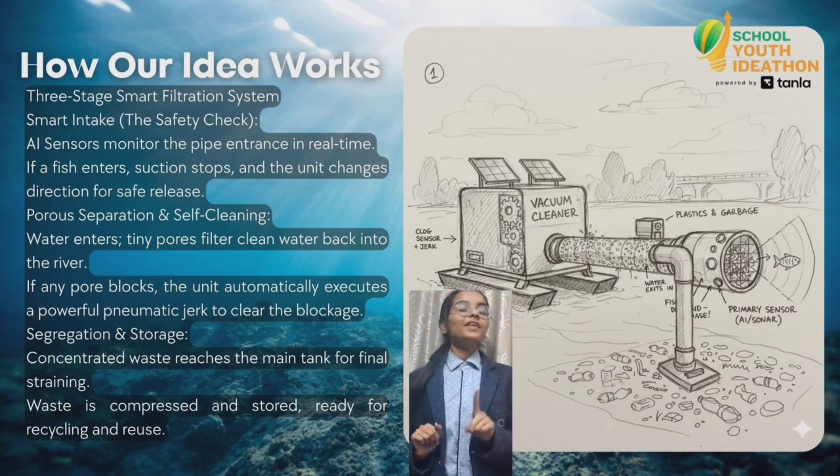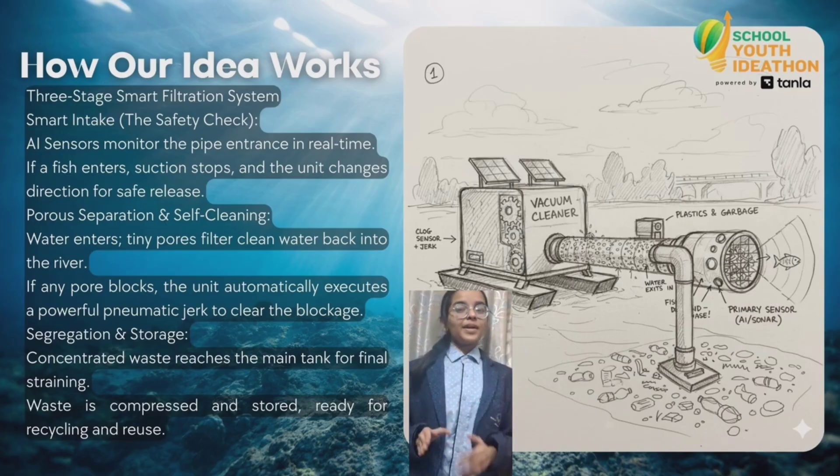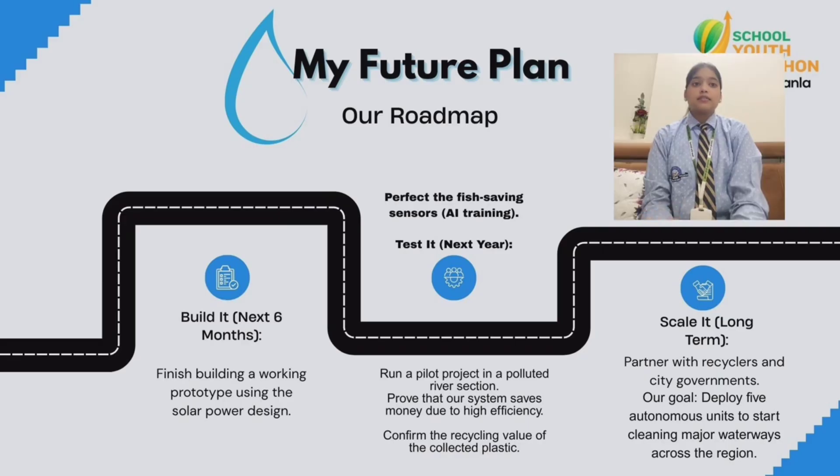Apart from that, it also has filters which separate plastic from water, so only waste is stored. With machines like this, we can improve the health of rivers and oceans.